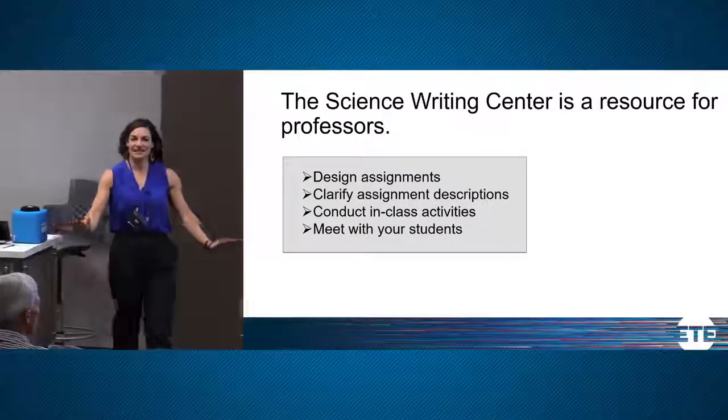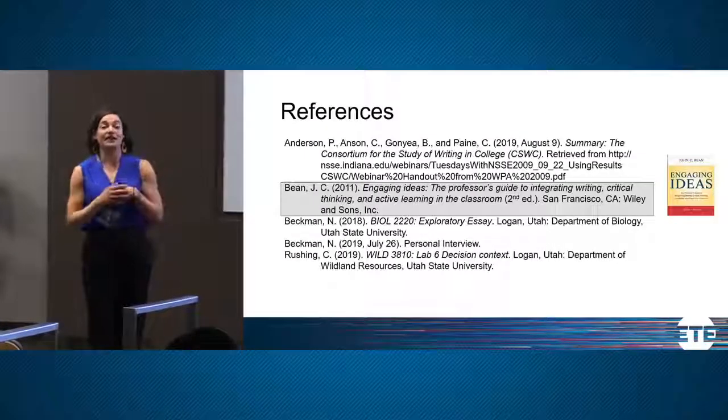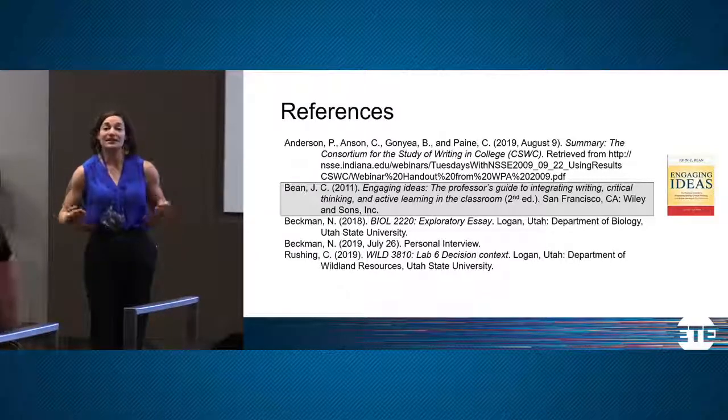I'd like to take a couple of minutes for questions. If the professors who had recommendations to share would like to, this would be a time for that as well.